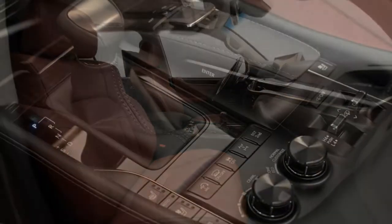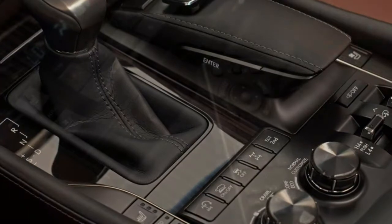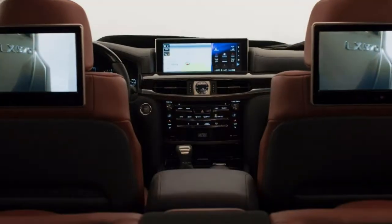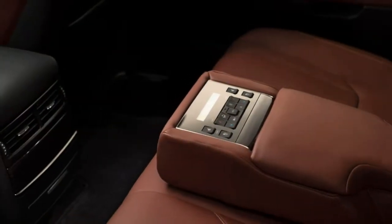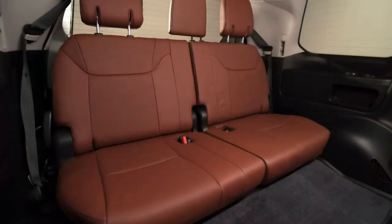The optional luxury package adds heated and ventilated seats up front and in the two outboard second-row positions and upgraded leather upholstery. Also available are 21-inch wheels, a dual-screen rear entertainment system, a head-up display, a heated steering wheel, a wireless smartphone charging tray, and a 19-speaker Mark Levinson surround sound audio system.